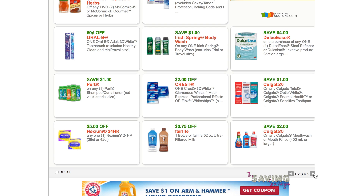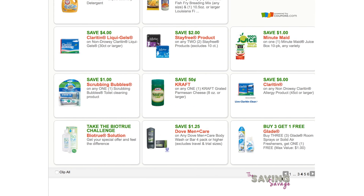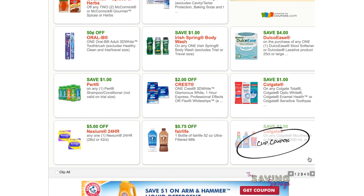Don't forget the DulcoEase — everyone needs a stool softener. The Colgate coupons are really good still. I do not know when this one is expiring but I can find out for you.